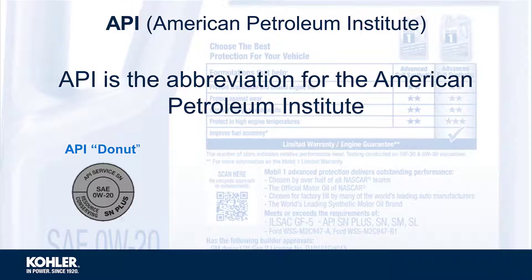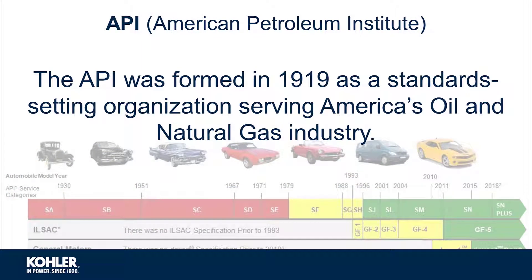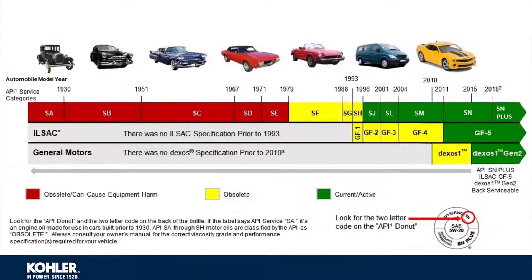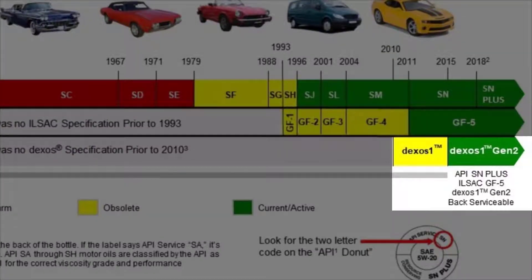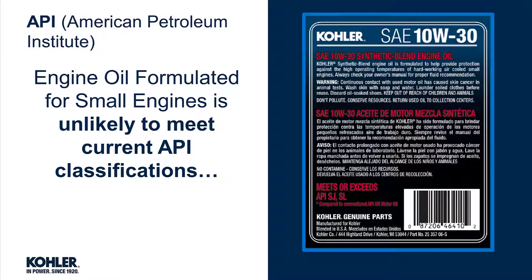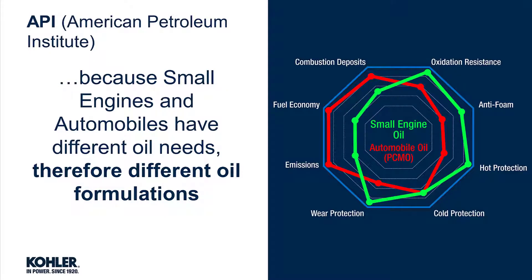API is an abbreviation for the American Petroleum Institute. The API was formed in 1919 as a standard-setting organization serving America's oil and natural gas industry. API ratings have changed through the years as engine oil becomes more formulation-specific, and sometimes even manufacturer-specific, as with General Motors and DEXOS. Engine oil formulated for small engines is unlikely to meet current API classifications, because small engines and automobiles have different oil needs, therefore different oil formulations.